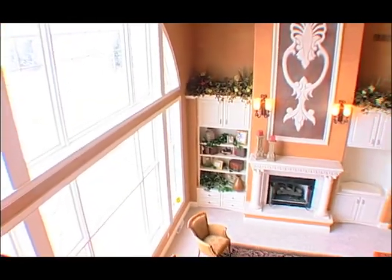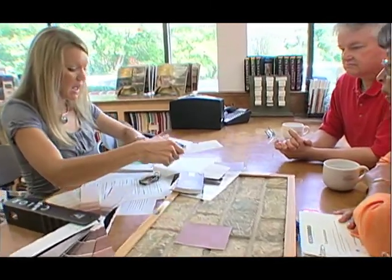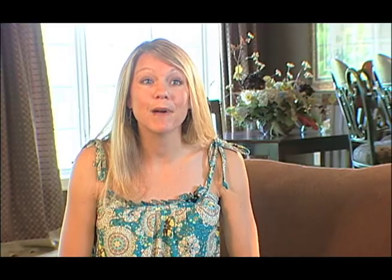When I'm selecting colors with customers, we're usually choosing from small paint swatches. So it's really helpful for a customer to see our models and see what the paint looks like on the actual walls. Sometimes customers will bring in swatches of their furniture, pieces of artwork, bedspreads, or pictures of their furniture at home that they really want to tie into the colors of their home.